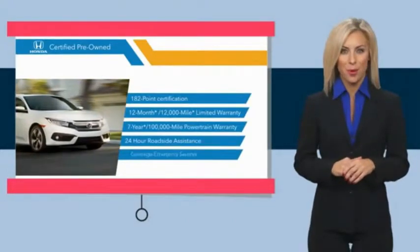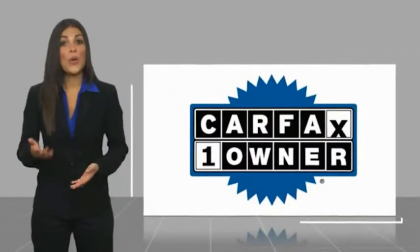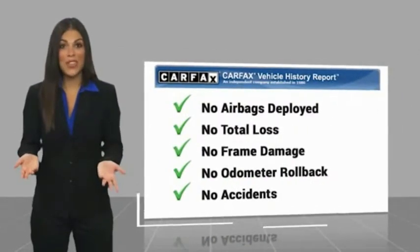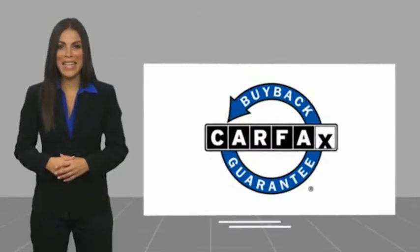See why the Honda certified program is worth looking into. This is a one-owner vehicle with a Carfax vehicle history report — be sure to find a complimentary copy of this report online or contact the dealership. This vehicle qualifies for the Carfax buyback guarantee.